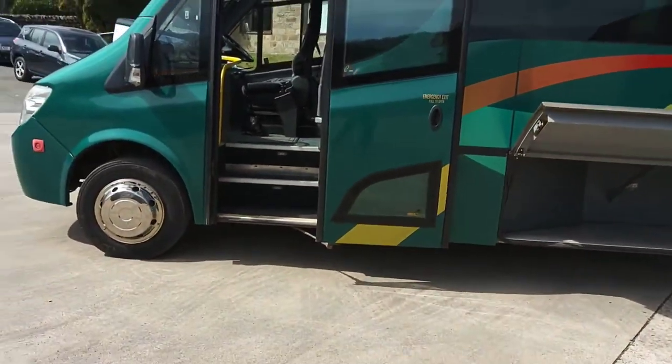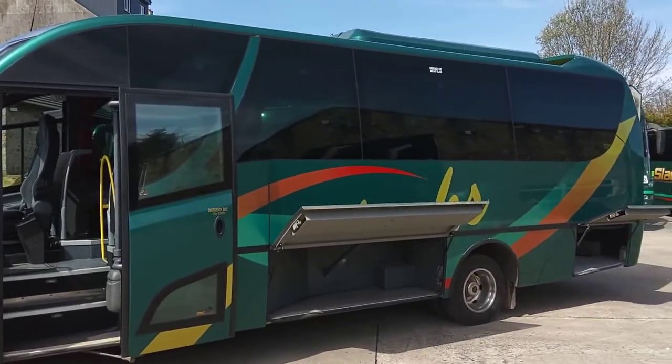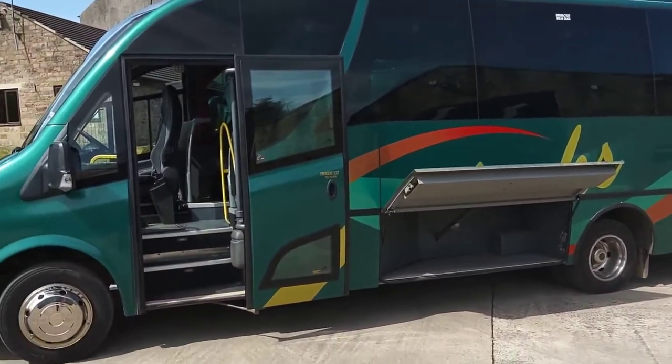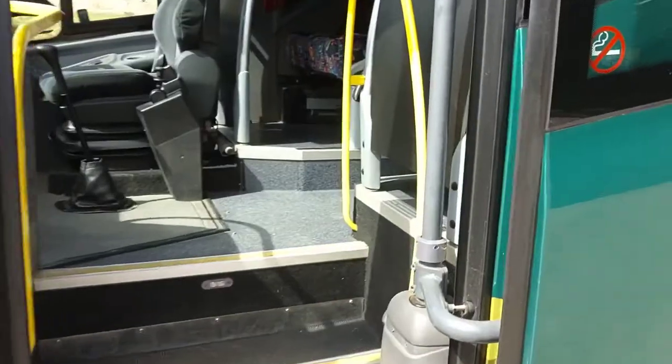One thing I like about these Unvi products — they just look that bit more stylish, don't they? They've just got a bit of curb appeal. And having that plugged door just makes it feel more like you're getting in a coach rather than a van with seats in.